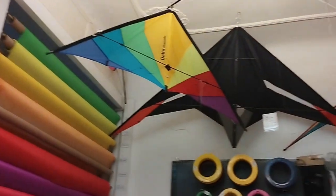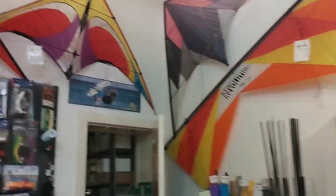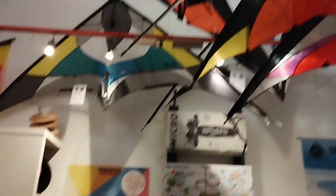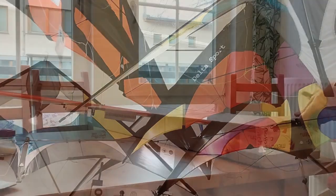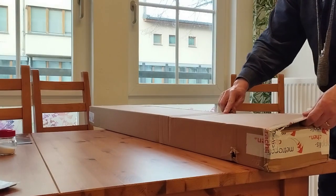Szerencsémre Berlinben, ahol élek, van külön sárkányos bolt, ahová el lehet ugrani, ha hirtelen szükség van valamire. De azért az anyagokat és az alkatrészeket kénytelen voltam több helyről összerendelni, mert sehol nincsen készleten minden, amire éppen szükség volna.